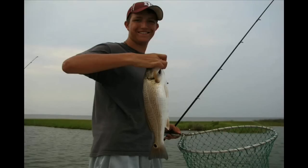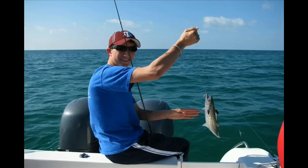My name is Jordan Marecka and before I got sick I loved to hunt and fish. I'd fish about every weekend during the summer and during the fall I'd go hunting about every weekend.